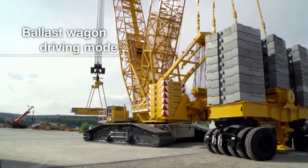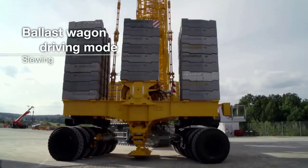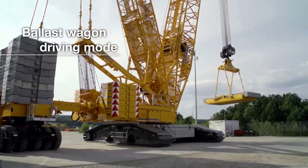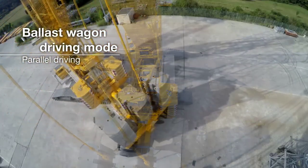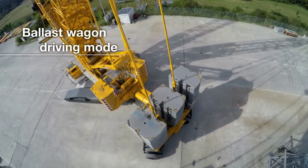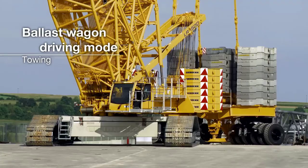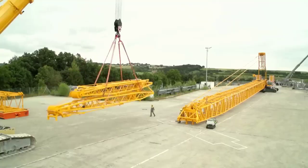With a maximum load capacity of up to 500 metric tons (551 U.S. tons), the LR1500 is capable of handling a wide range of lifting tasks with precision and efficiency. The crane's variable boom system further enhances its adaptability, allowing for flexible boom configurations to suit different lifting requirements.